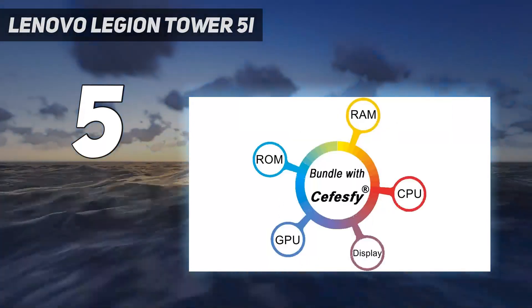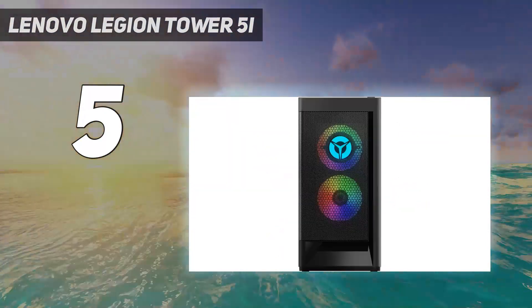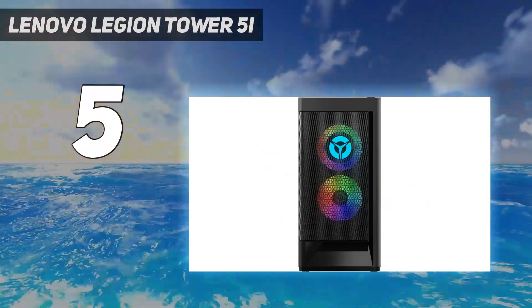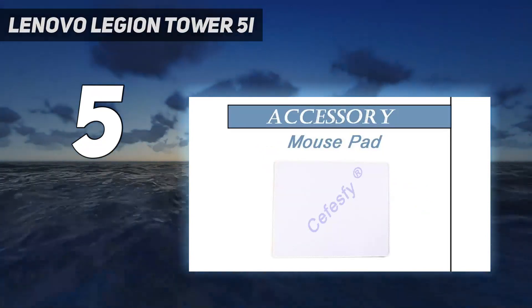Of course, being a mid-range gaming PC, it does have its limitations. Both Control and Hogwarts Legacy struggled a little on max settings. Our test unit, which would be your best bet if you don't want to spend a lot, only had an RTX 3060, after all.